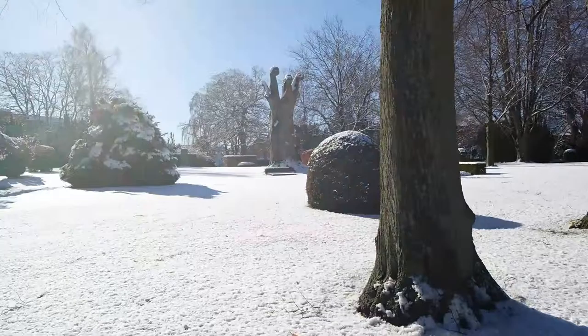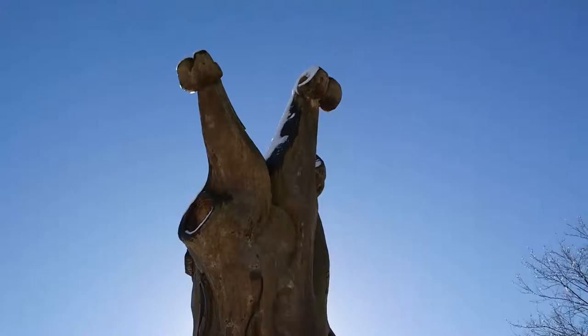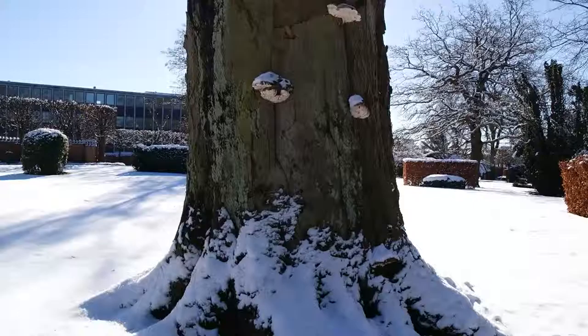We didn't know what to do today, so we came to Roskilde — it's just somewhere not in Copenhagen. There's a Viking museum here. It's kind of cold though, kind of cold is an understatement.